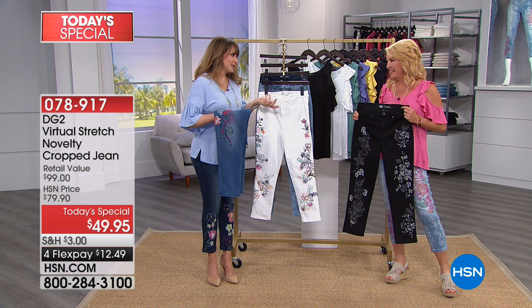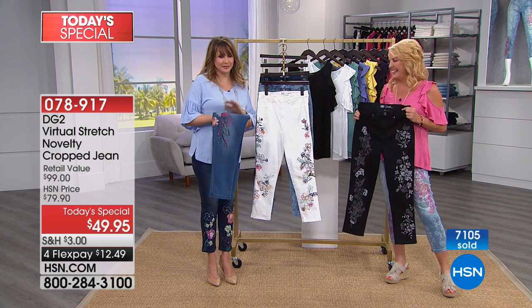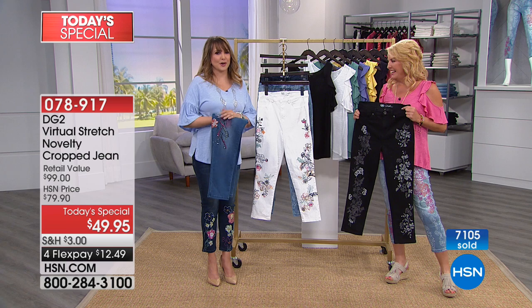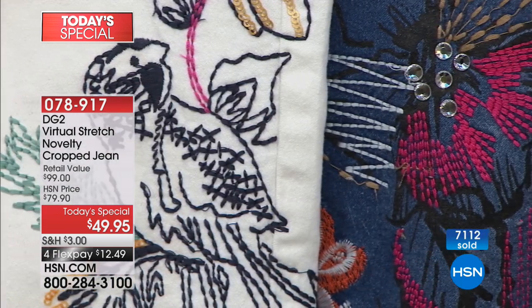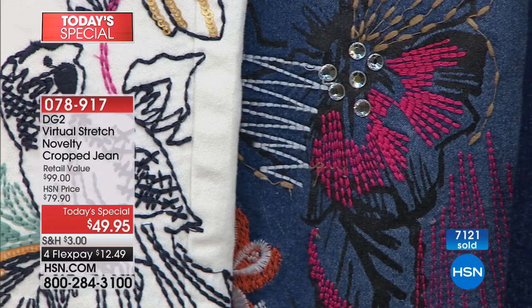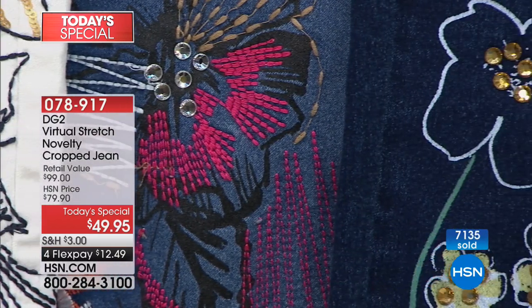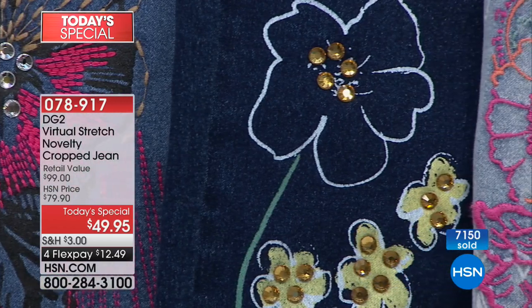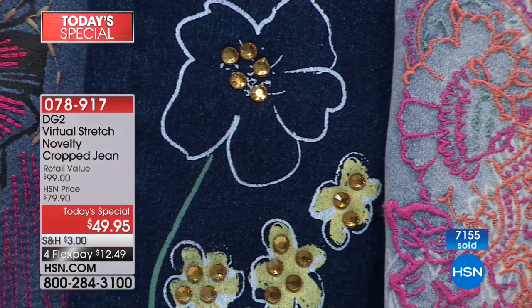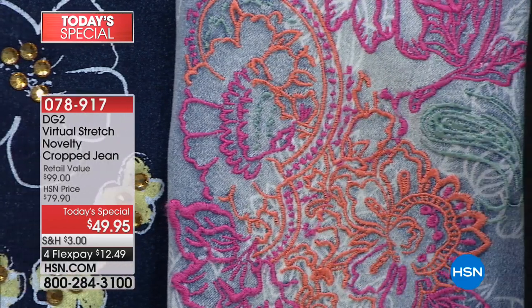Once you put these on, if you've never worn virtual stretch, you'll get it in the first 15 to 30 seconds. Even tonight, as much as Siobhan has worn virtual stretch, she slipped these on and had that moment. It's delightful every time. She has jeans in all colorways — chambray, indigo, black, white, cream — in drawers on high shelves. She can literally touch the fabric and know when she's hit a virtual stretch jean.